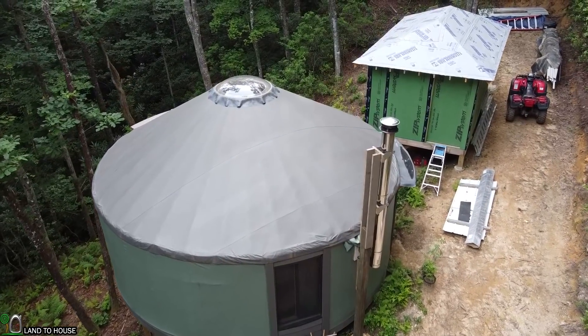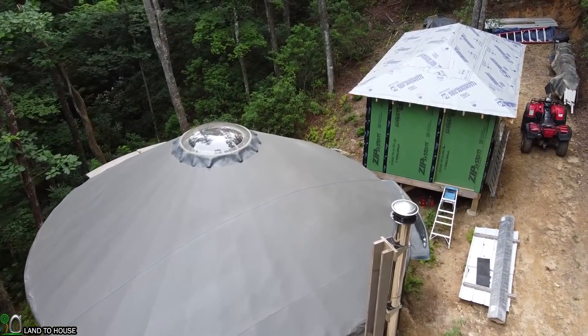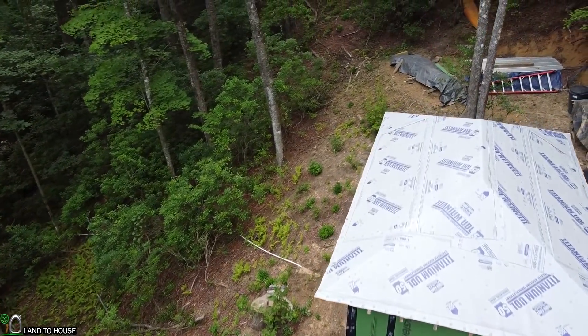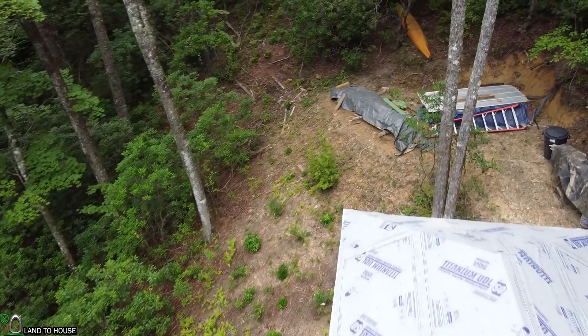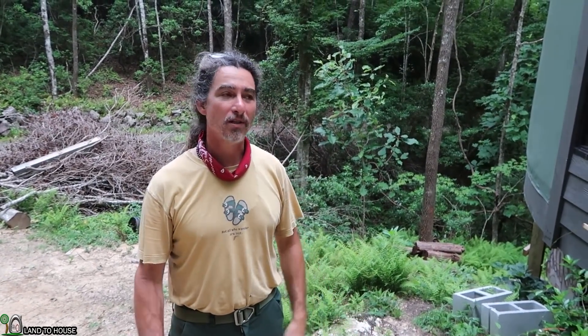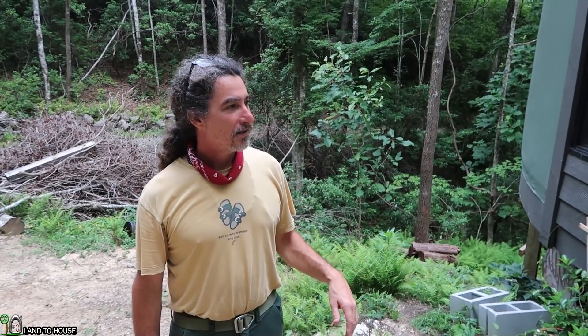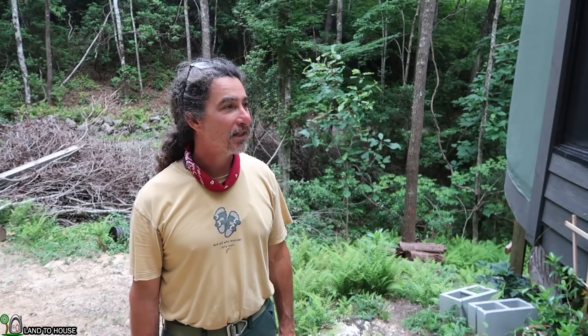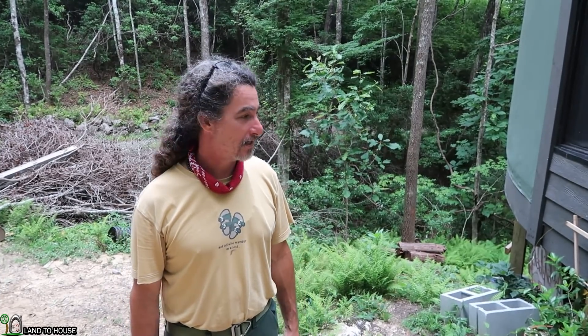I got hooked up with a guy who actually made these yurts. He's no longer in business — he moved to Portugal — but he was gracious enough to let me come to his place. I actually had to take this one down; he helped me disassemble it and I took a bunch of notes. I'm in the process of reassembling it now, and I've been living in it for over a year completely off the grid. I'm really enjoying it and learning a lot. Let's go inside and check it out.